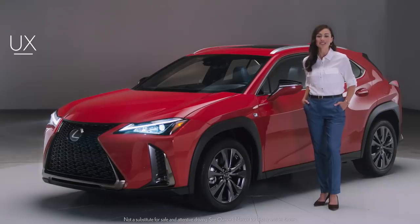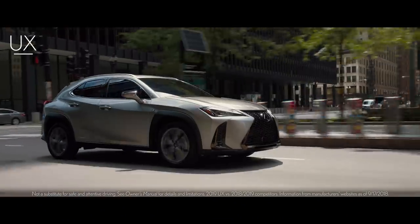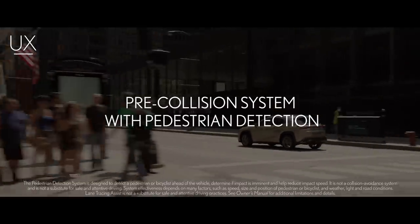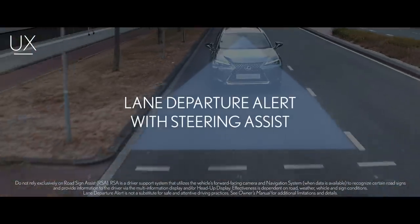Every UX features the new Lexus Safety System Plus 2.0 as standard equipment. As one of the class-leading most sophisticated systems of its kind, Lexus Safety System Plus 2.0 adds features that further expand the car's capabilities and the driver's peace of mind.